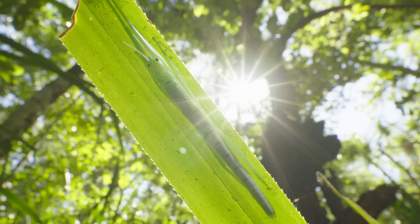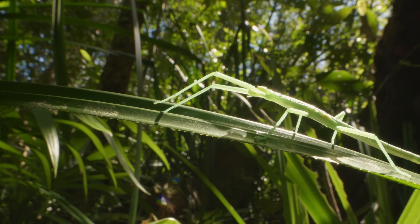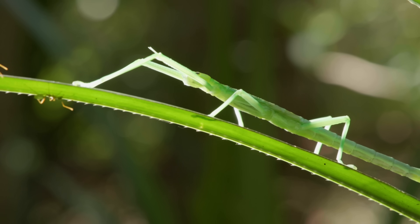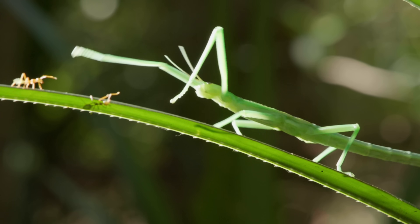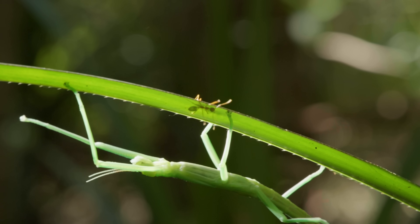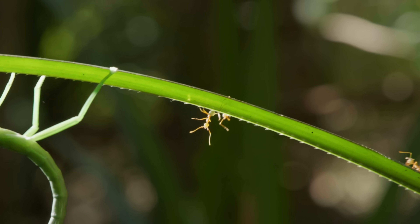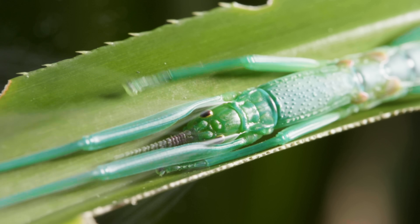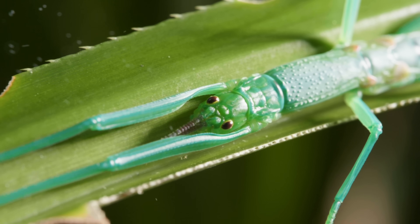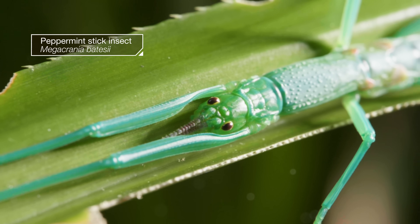To be a stick in this world. A stick that can dance in the gentle breeze. A stick that, unfortunately for it, tastes better than your average stick. A stick that can, surprise, fight back with a self-defense solution. It's a peppermint stick insect.